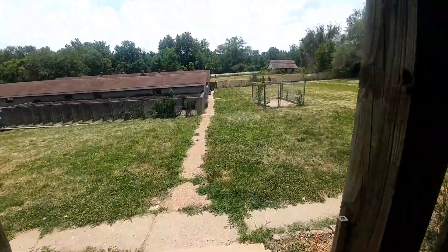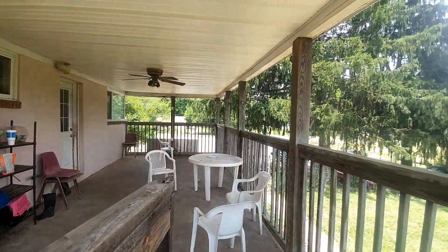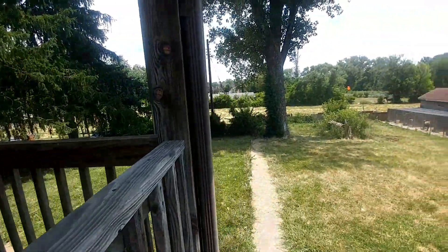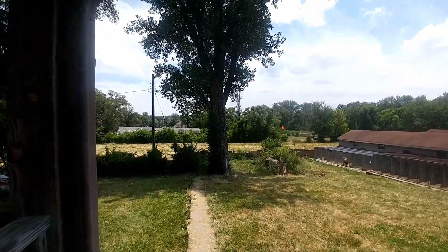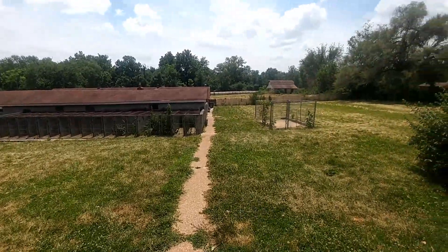Now you get a view from the deck here of the parking lot and the additional property. The grassy area behind the big tree is also part of this — I'll show you that when I go out there.